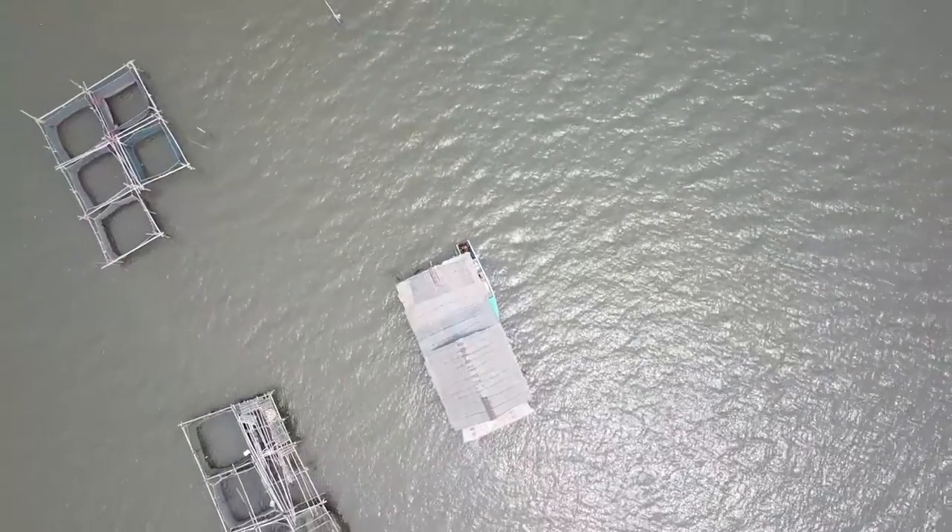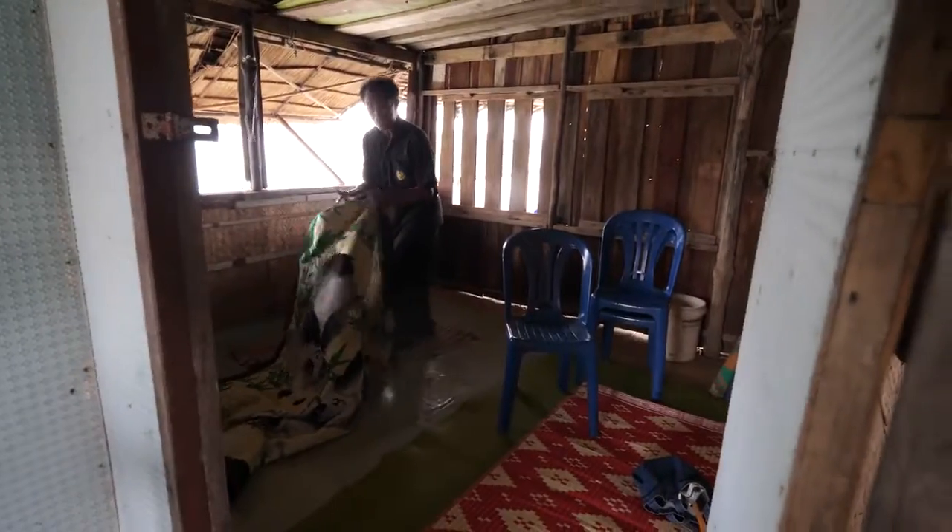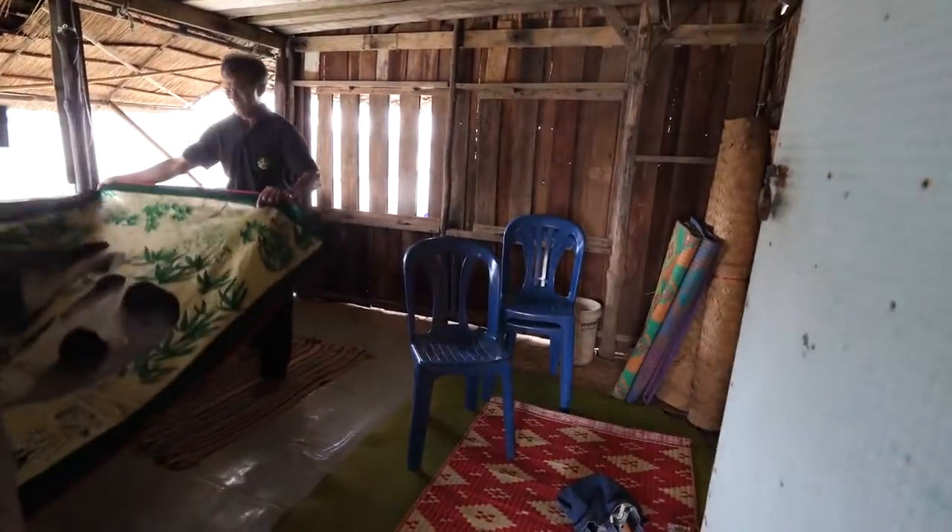Oh man, this is just absolutely awesome — an entire floating bamboo hut, a seafood palace in the middle of the water. The peace and the quietness. This is awesome. They have a homestay here too, so you can actually stay here in this room.